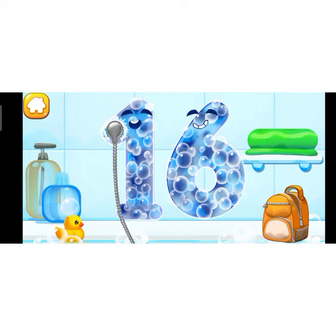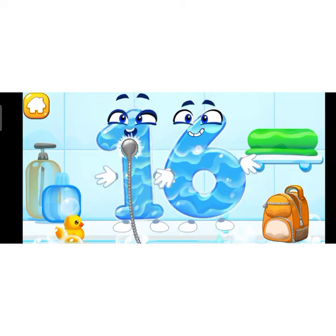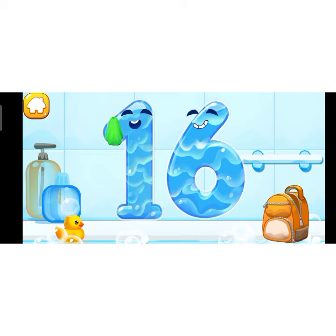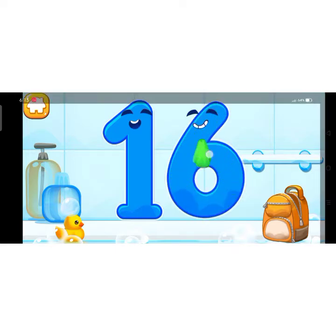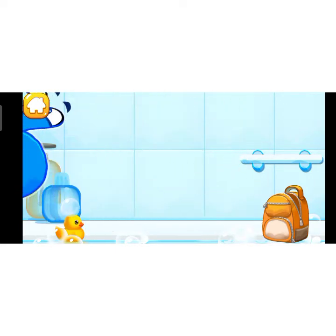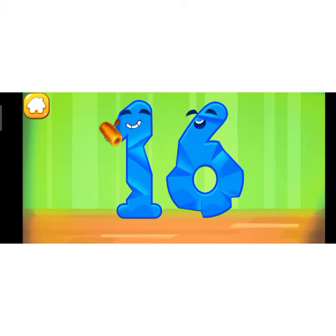Wash away the soap with water. Wipe the figure with a towel. You're doing great! Smooth out the number 16.